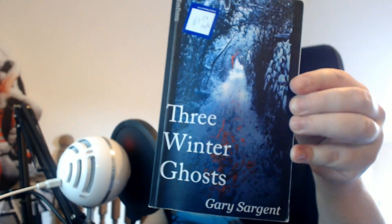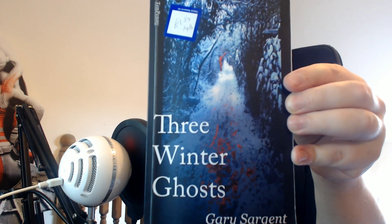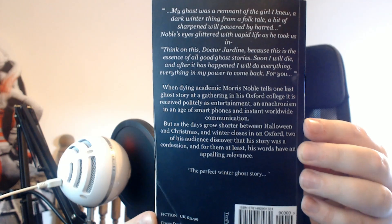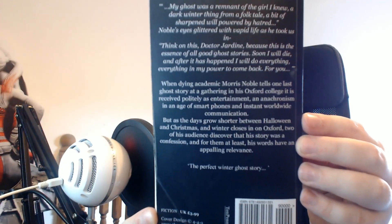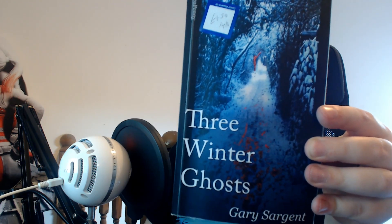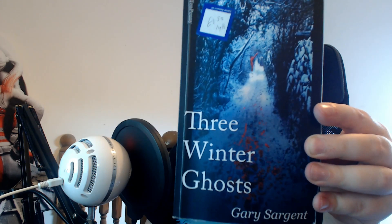Then we have Three Winter Ghosts by Gary Sargent. Looks like just a standard ghost story. It's quite short — only about 150 odd pages. Never heard of the author, but I'm always interested in picking up new stuff that I've not heard of before, and the cover's really nice. So I thought I'd grab that.